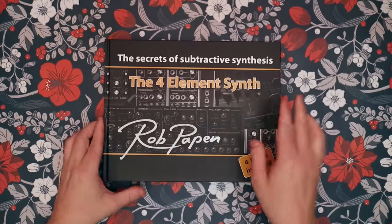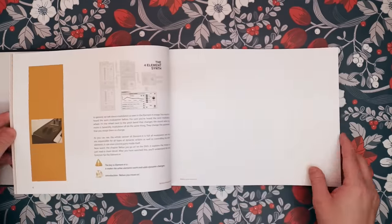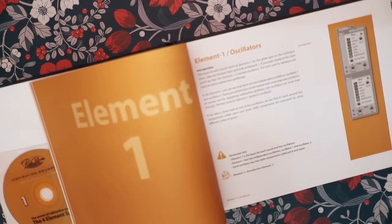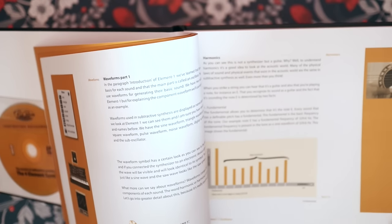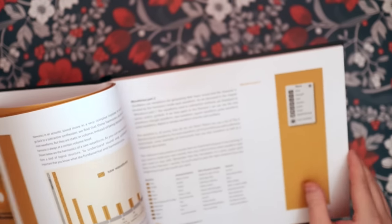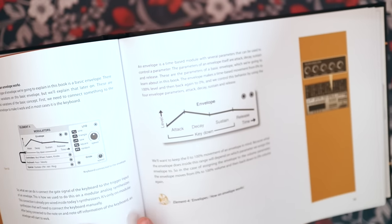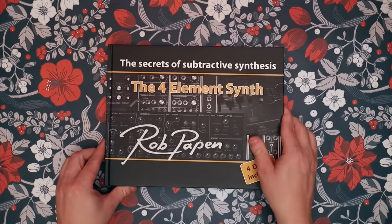If you're looking for a book that will help you understand subtractive synthesis, then this book by Rob Papen is definitely worth a look. It breaks down subtractive synthesis into different elements and goes through them very pedagogically. The version I have here comes with DVDs and is out of print, but there's a new version where the DVD contents will be available for download. I've linked Rob's webpage below so you can check if it's out yet.